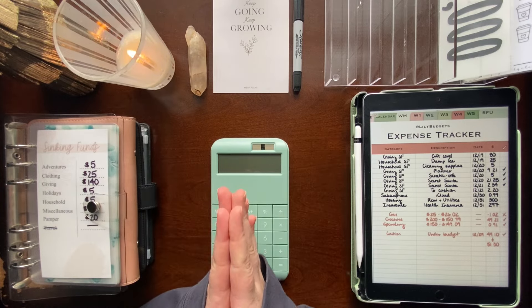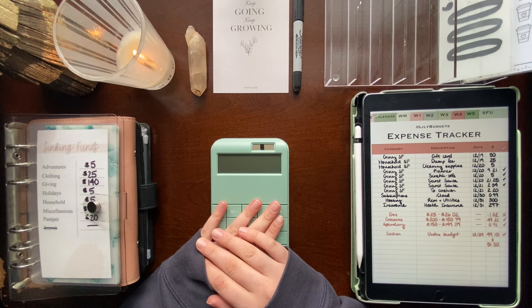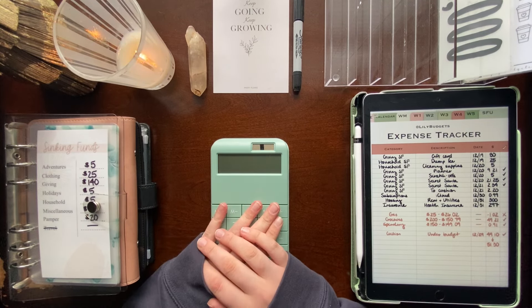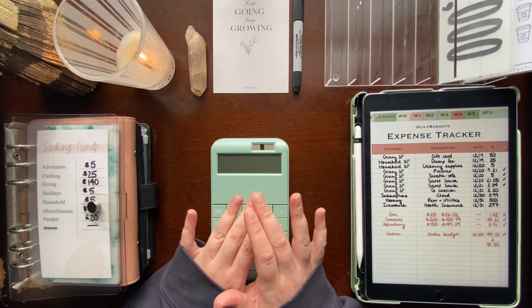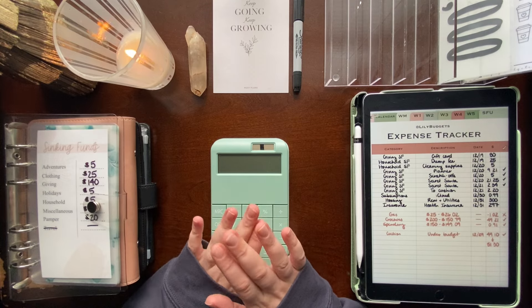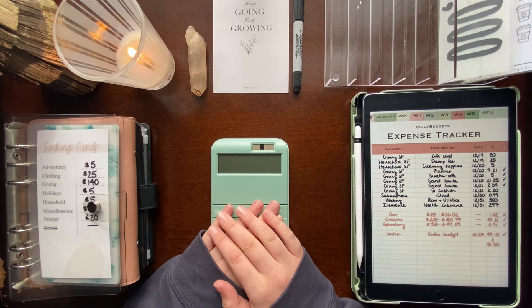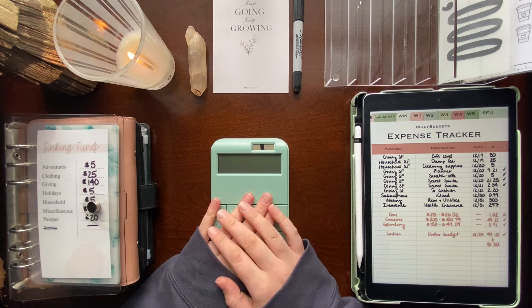Hi everyone, welcome to my channel. I am the Budgeting Esthetician and today we're going to be doing an unstuffing of my expenses for my previous pay period — the last one of December, which was a magic month for me. And then we will be doing my bill exchange and sinking funds update for December, which is the last one of the year.